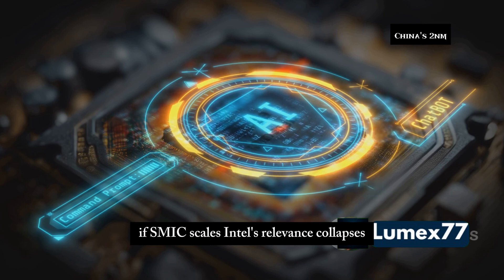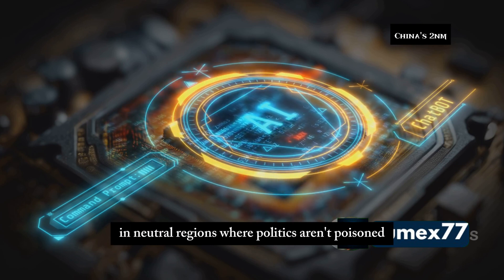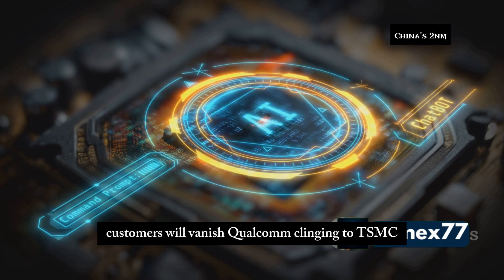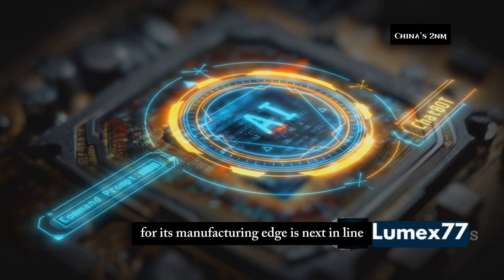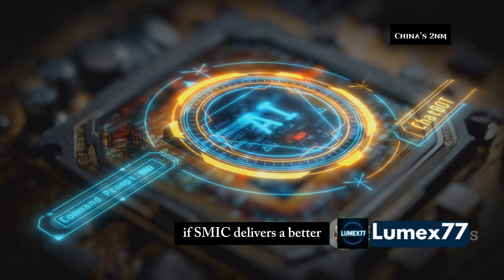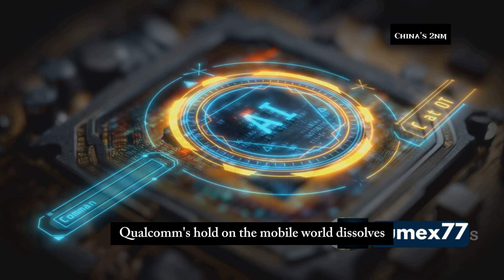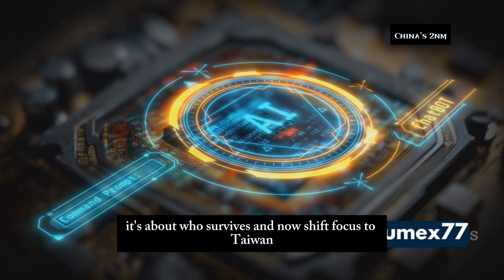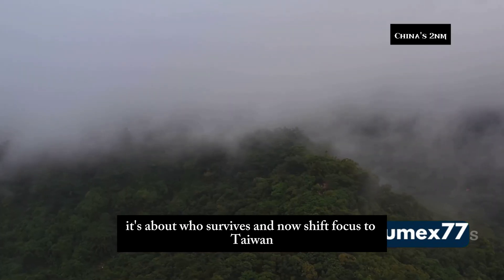If SMIC scales, Intel's relevance collapses in neutral regions where politics aren't poison — customers will vanish. Qualcomm, clinging to TSMC for its manufacturing edge, is next in line. If SMIC delivers a better, faster, cheaper product, Qualcomm's hold on the mobile world dissolves. This isn't about who makes the best chip anymore — it's about who survives.